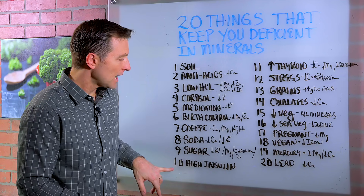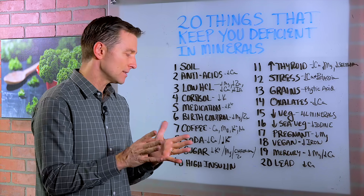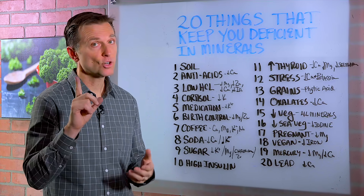Number 10, high levels of insulin will block not just minerals but vitamins, specifically potassium, magnesium, and chromium.